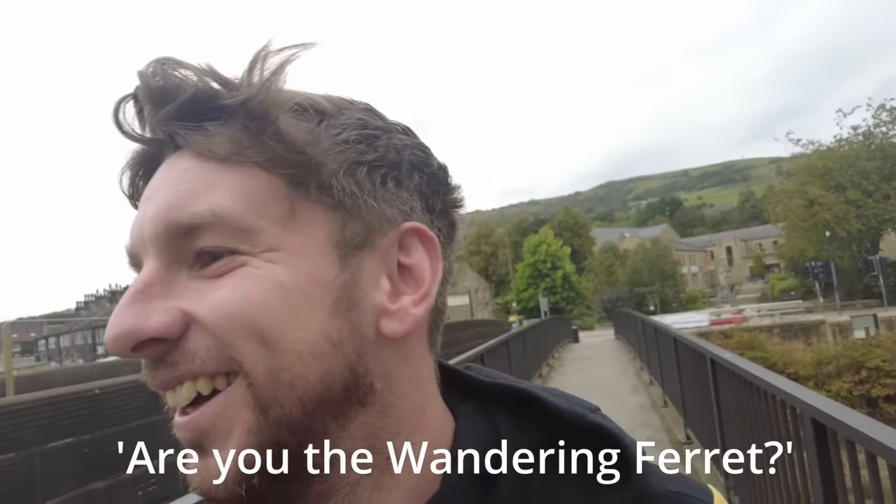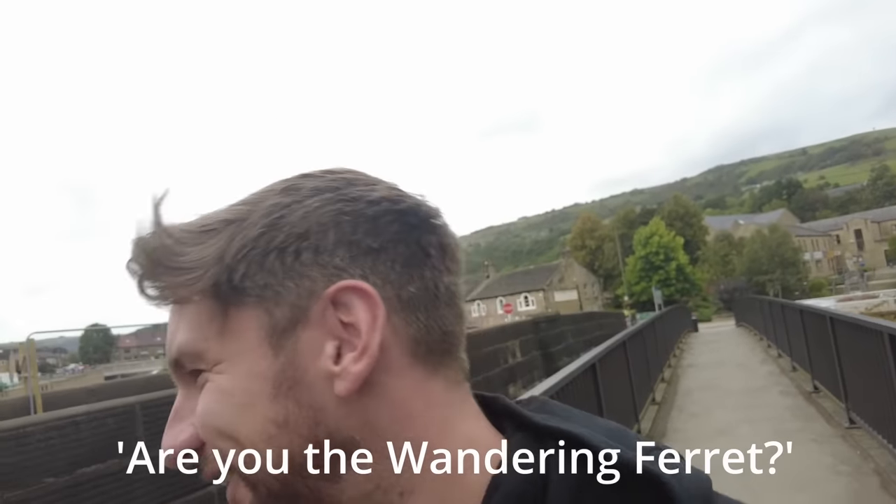A local called me 'the wandering ferret' — close enough, I'll take it.